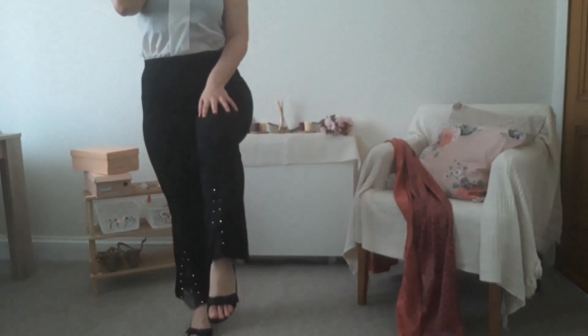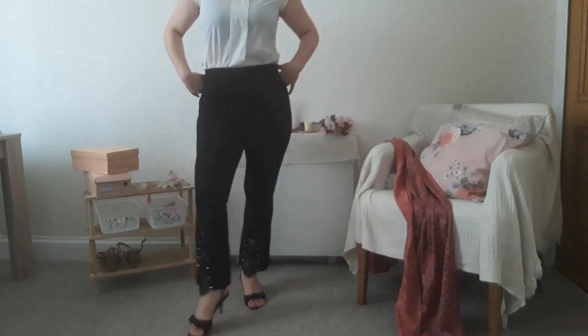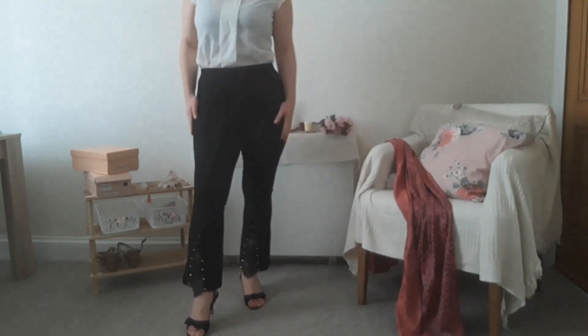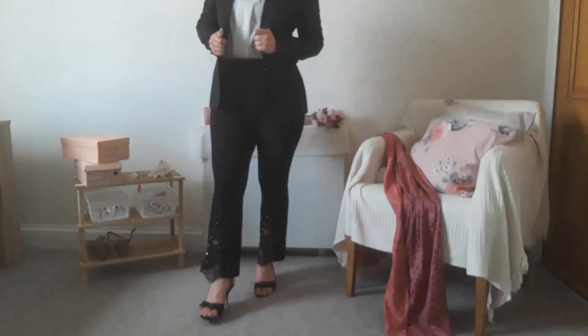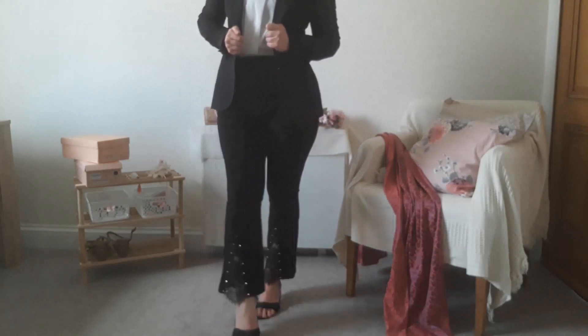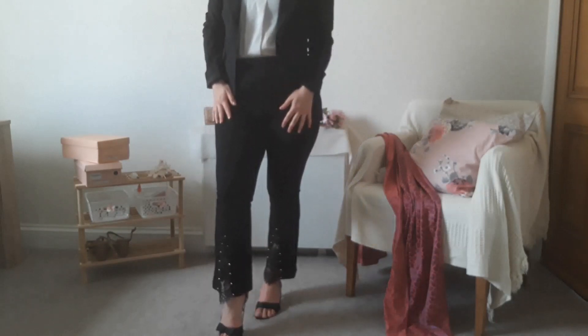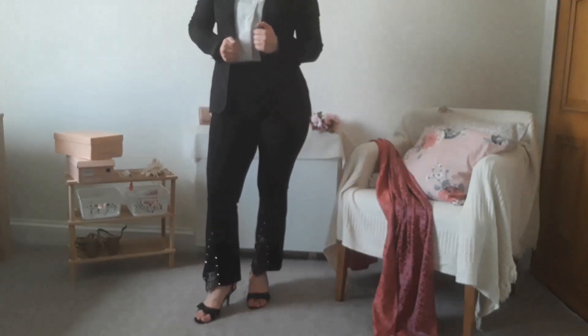These pants are absolutely amazing. I love the detail at the bottom and the high waist. I've styled them with a white shirt with a bit of black detail at the top and a blazer — it looks very elegant and classy. After so many years struggling with pants, I cannot believe these were just five pounds.